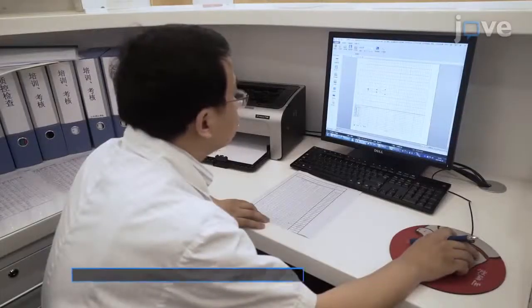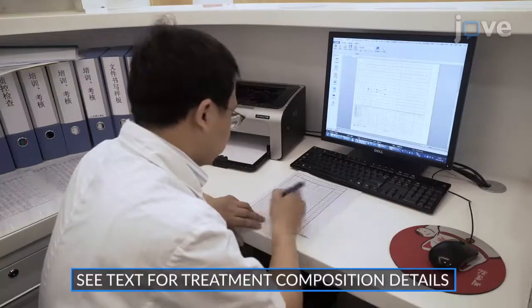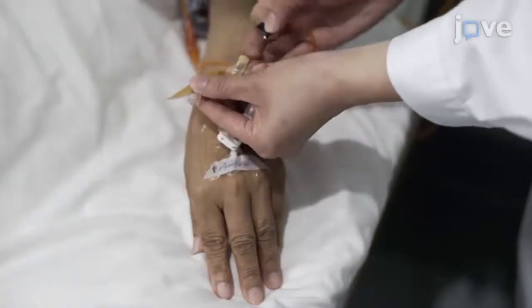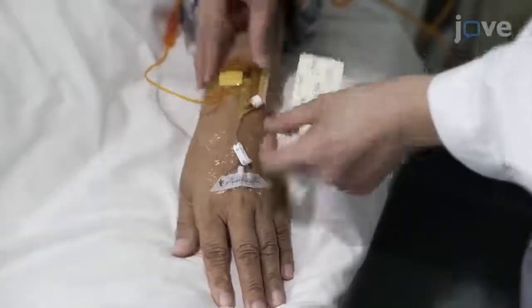To ensure a correct dosage for each of the treatments and keep the consistency of prescriptions, give each research site a table containing the exact PN composition of different weights. Administer the treatments to each participant through a peripheral intravenous catheter via a control pump.